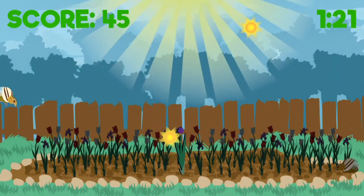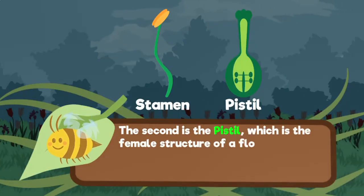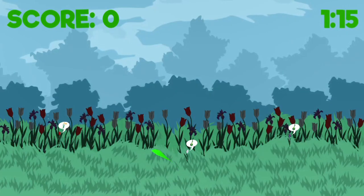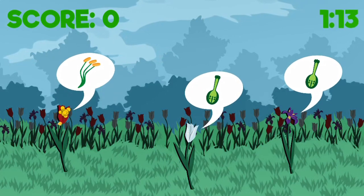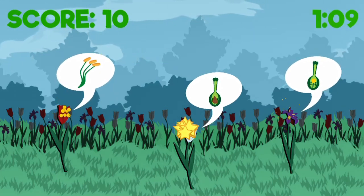Learn more about the reproductive system for plants and answer science questions to learn more about plant structure and function. The second part is the pistil. Complete all the tasks to win the game. Need more pollen? Use your knowledge of science to complete this fun and educational game. Have fun and enjoy playing!